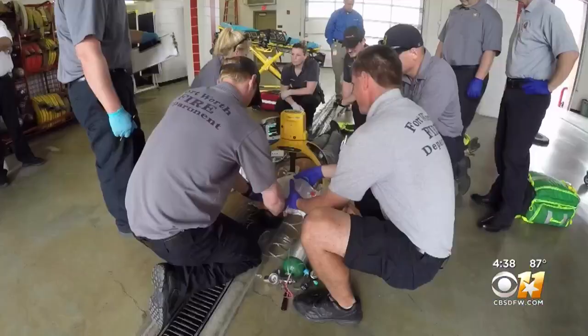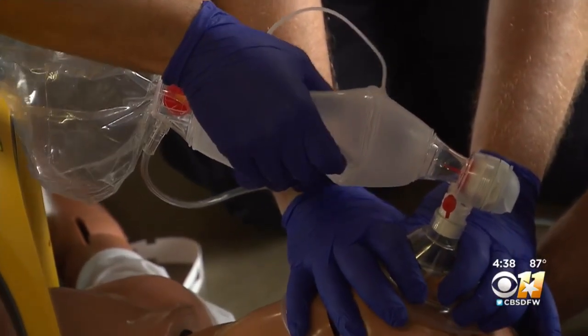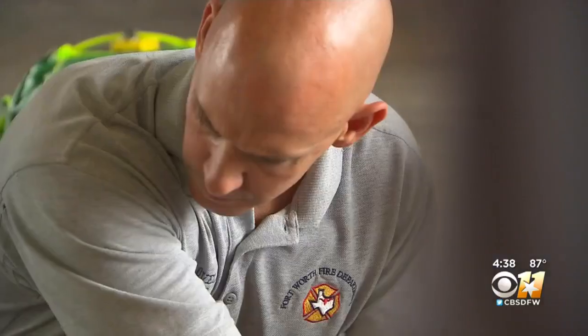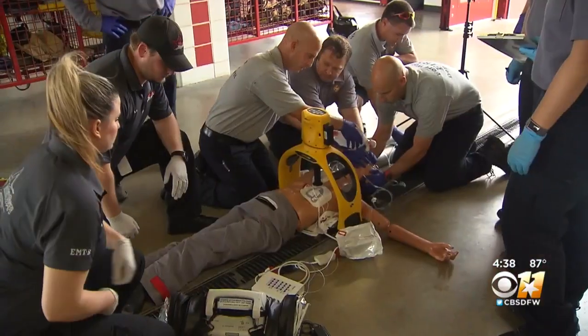It generally will take four to six minutes to get any actual medical personnel on the scene of a call. So taking a hands-only CPR course, taking a Stop the Bleed training program — those are the two things that, with very little investment of time, a bystander becomes a first responder and can save a life.